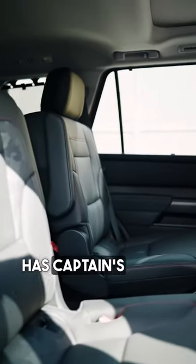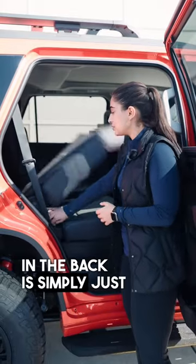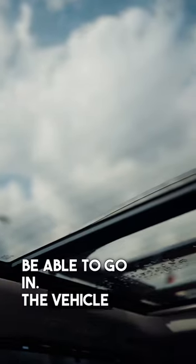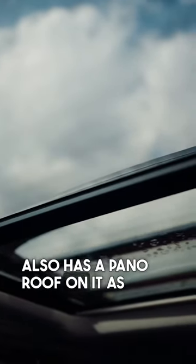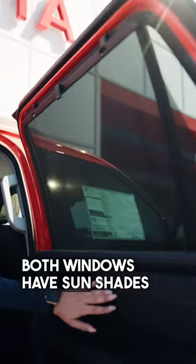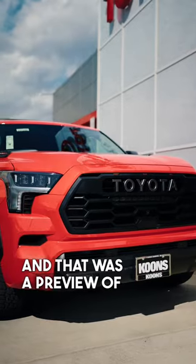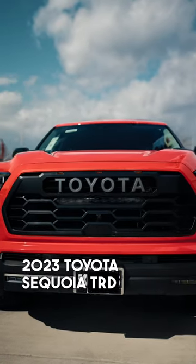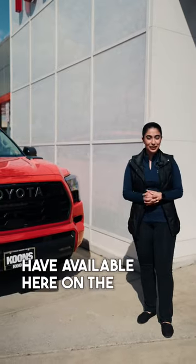This vehicle has captain's chairs. To get in the back, simply put up this lever and now you have all that space to go in. The vehicle also has a panel roof, and both windows have sunshades. And that was a preview of the beautiful 2023 Toyota Sequoia TRD Pro that we have available here on the lot.